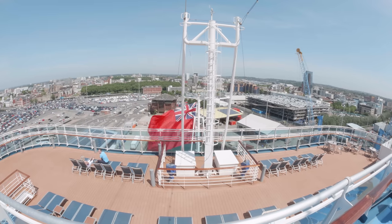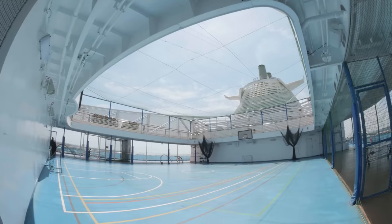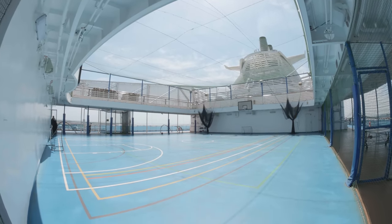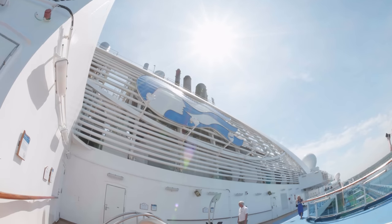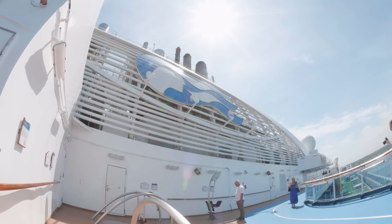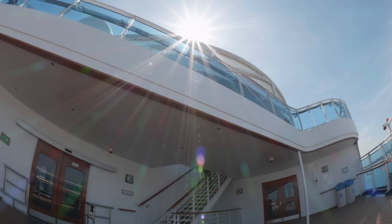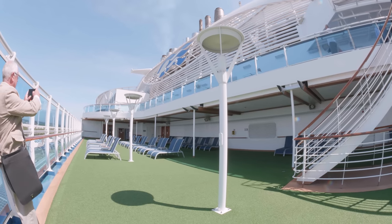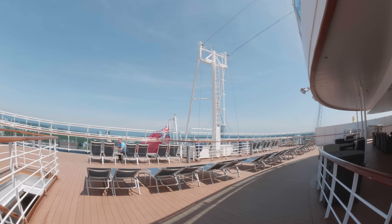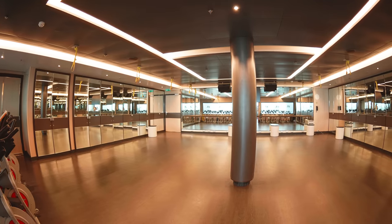Here we have the driving range, the centre court and the jogging track. There's even outdoor gym equipment and ample room to catch some rays. You can keep fit on board with the fully equipped gym which also has an additional studio.